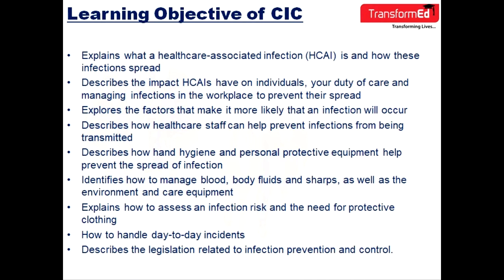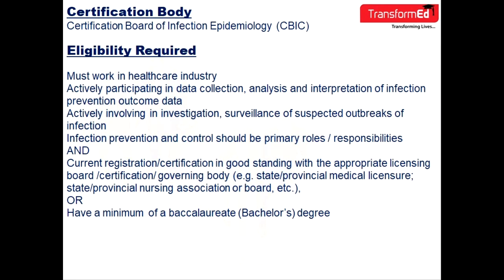The next objective is to explain how to assess an infection risk and the need for protective clothing. Seventh is how to handle day-to-day incidents, and the last one is to describe the legislation related to infection prevention and control. The certification body for this course is the Certification Board of Infection Epidemiology.